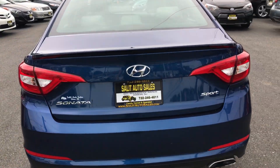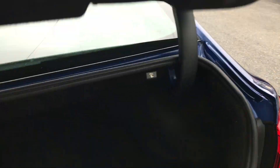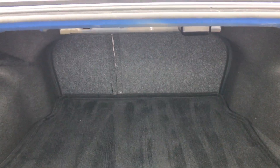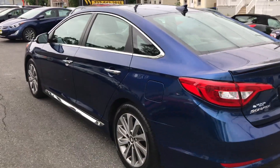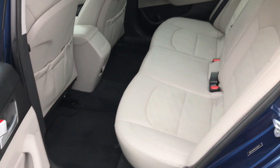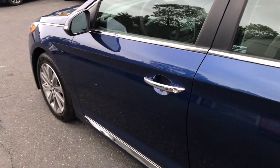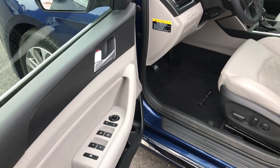Besides the nice dual exhaust, I'm going to open the trunk so you can see how large it is. These cars are great on gas — a true mid-sized car with a ton of room, very practical. Ton of room, and beautiful alloy wheels.